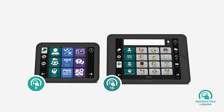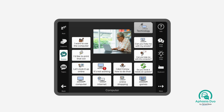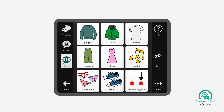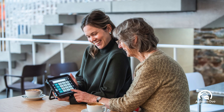Aphasia Duo is a set of two symbol-supported grid sets which contain a really wide range of communication supports to suit the needs of a really wide range of people with aphasia. They contain 60 different visual scenes to support conversations within everyday situations and activities, and there are topics containing a range of vocabulary and a choice of keyboards.